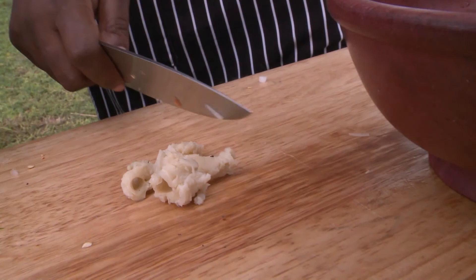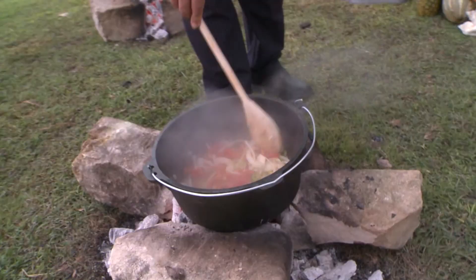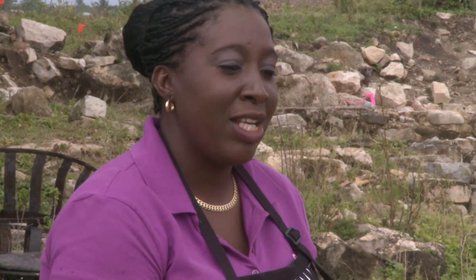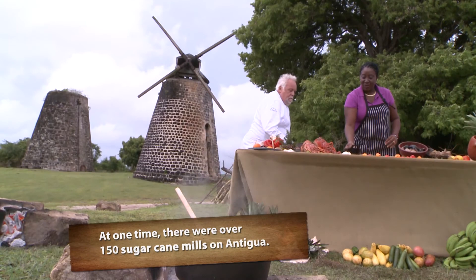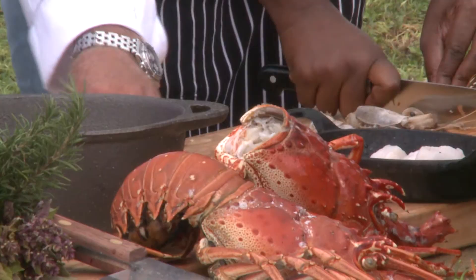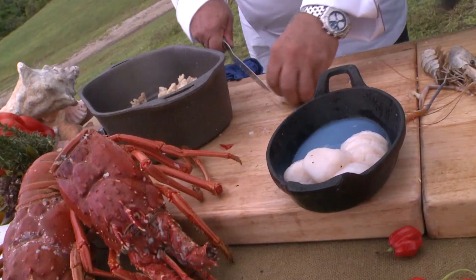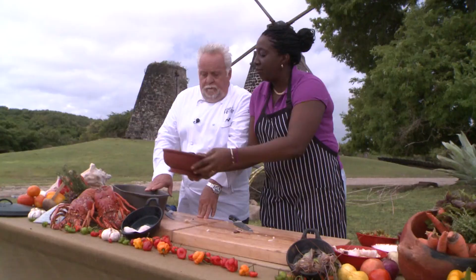I'm going to go back over to the beautiful fire we've got going. Doing very good. Now with the scallops — we're going to cut the scallops, just cut them in half. It's perfect, Walter. I'm going to put it in the pot. We're ready to go.